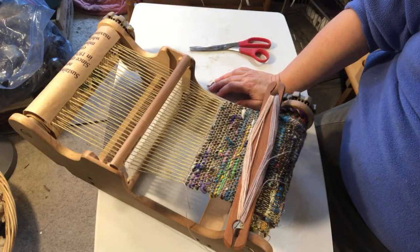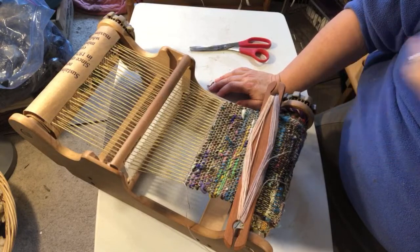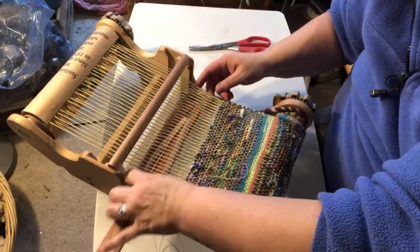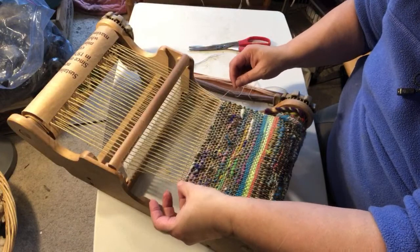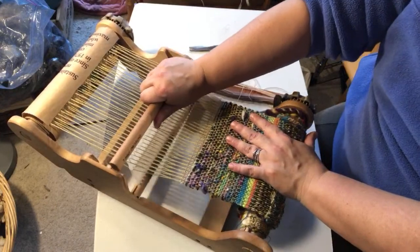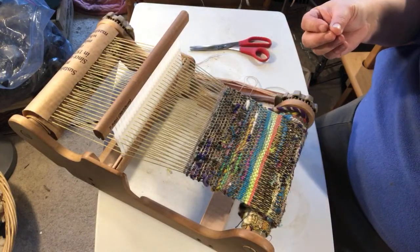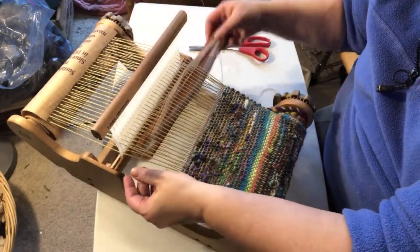A lot of the techniques feel rooted in Japanese philosophy like wabi-sabi — embracing mistakes as design elements and being mindful of things that happen. Like if you're warping a loom and you accidentally get two threads through the same heddle, rather than cutting it out, just embrace it as a design element and work with it as a gift of uniqueness.